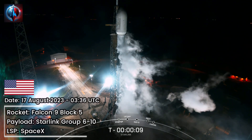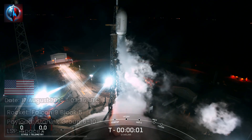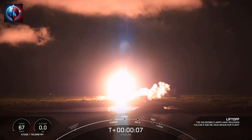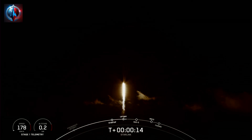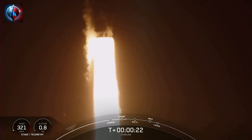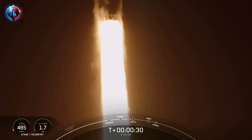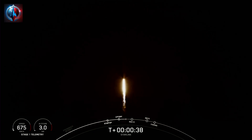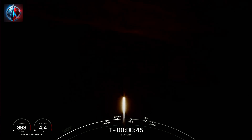T-minus 10, 9, 8, 7, 6, 5, 4, 3, 2, 1. Ignition, engines full power, and liftoff of Starlink 6-10. Go Starlink, go Falcon. Vehicle pitching downrange. Engine chamber pressure nominal. At T-plus 30 seconds, Falcon 9 has successfully lifted off from Space Launch Complex 40 at Cape Canaveral, Florida at 11:36 p.m. Eastern Time. The next major milestone coming up is Max-Q, which is when the vehicle experiences the greatest amount of external stress as it ascends through the Earth's atmosphere.